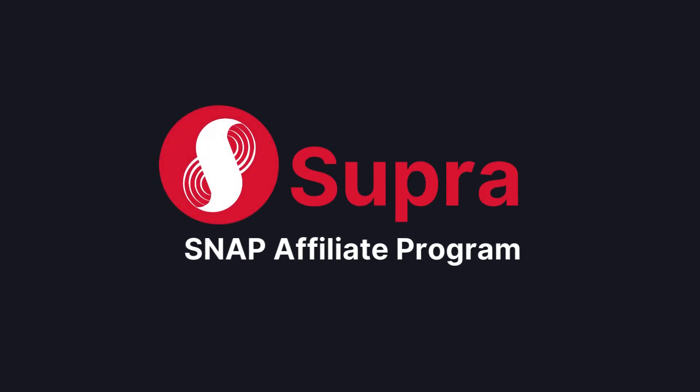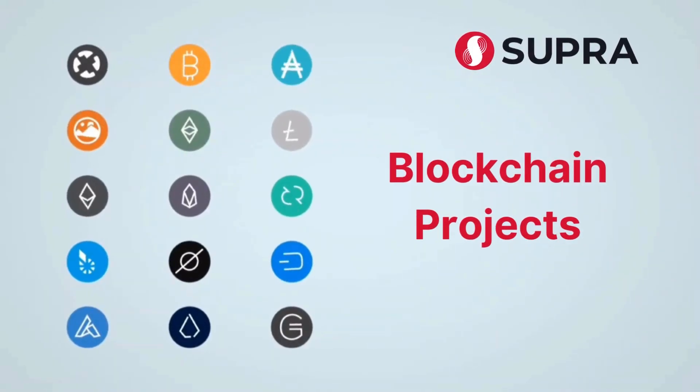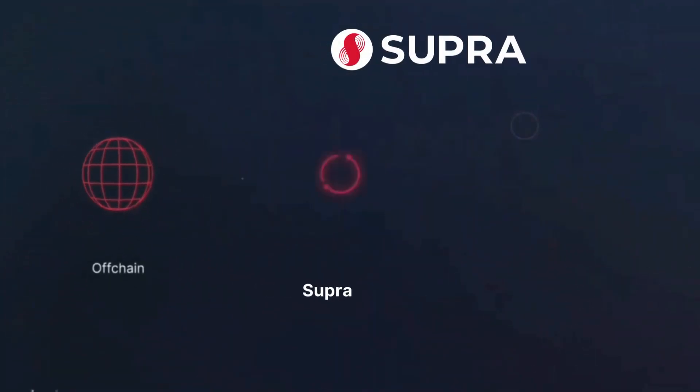Introducing the Supra Snap Affiliate Program, where you can earn up to $1,500 by introducing blockchain projects to Supra's innovative Oracle solutions.